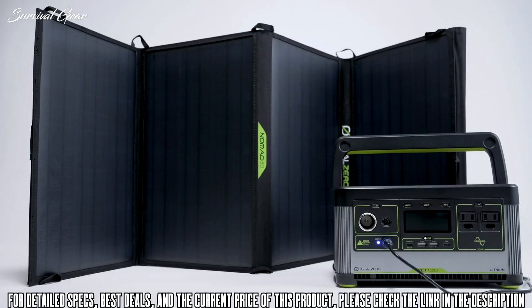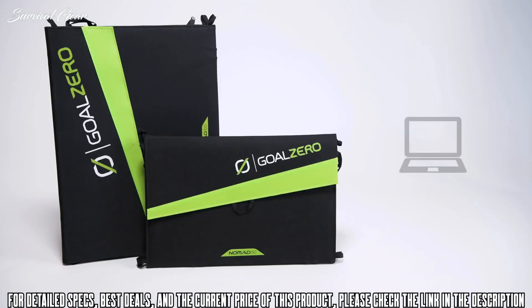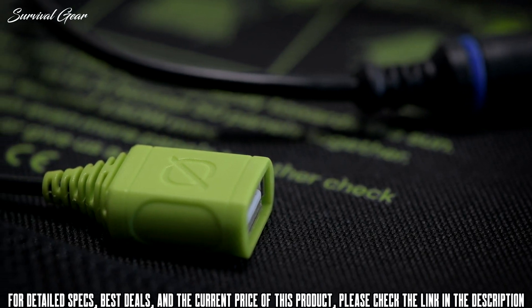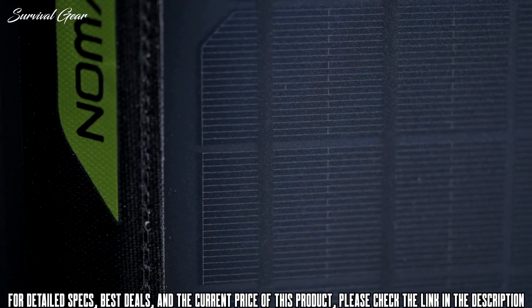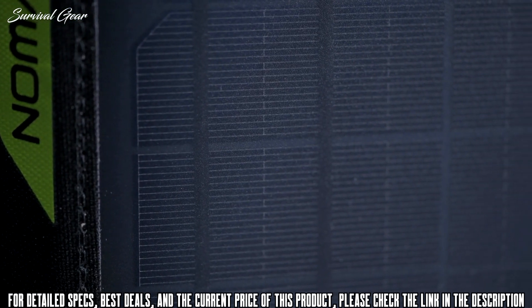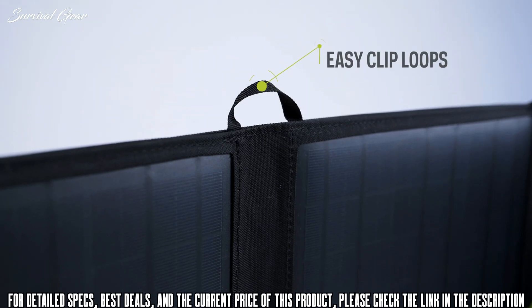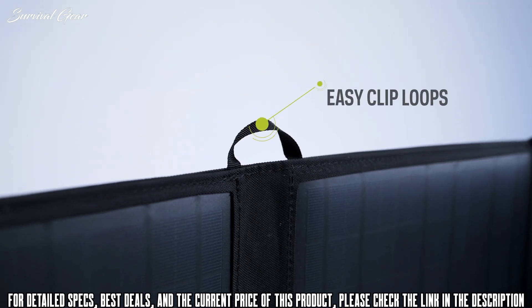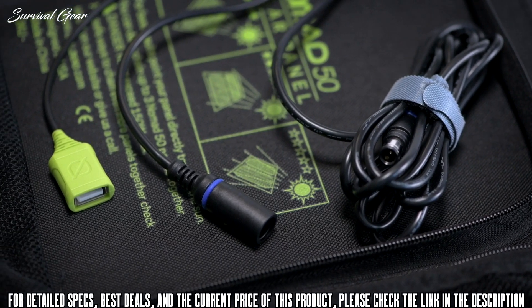Pair the Nomad 50 and Nomad 100 with any of our Yeti power stations or medium-sized power banks to keep laptops charged, run portable fridges, and power all your essential electronics. You can also direct-charge your USB devices with the included USB-A port. Both feature four monocrystalline panels sealed in a protective enclosure, attachment loops that allow you to strap the panel to vehicles, tents, and more, and built-in charging cables for Goal Zero Yeti power stations, Sherpa power banks, and USB devices.